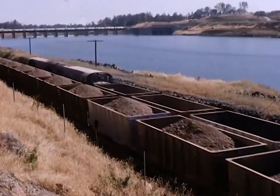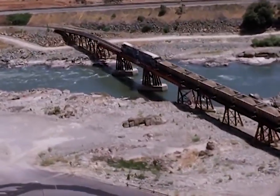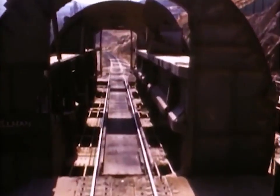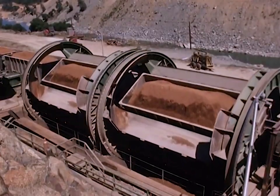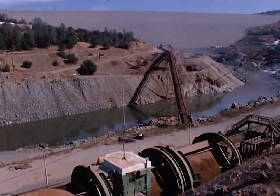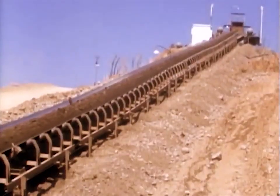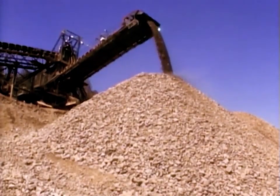Three sets of locomotives continually shuttled the cars between the dam and the borrow site. At the unloading area, the cars were dumped automatically without needing to be uncoupled. The material again rode the conveyors — the impervious clay going right to the dam, and the coarser material going to a mixing and temporary stockpiling area.